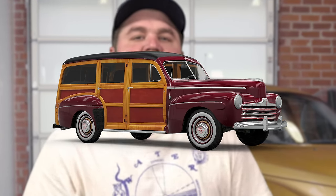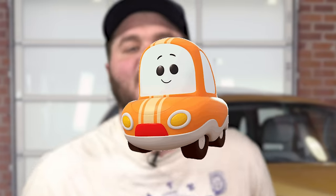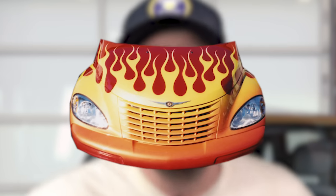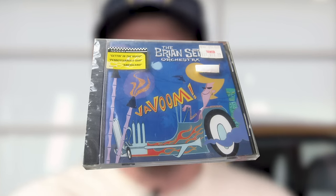What do you get when you take a hatchback, a hot rod, a truck, a station wagon, an old person's car, a young person's car, retro styling, factory flame decals, and Brian Setzer? A big old mess is what you get.